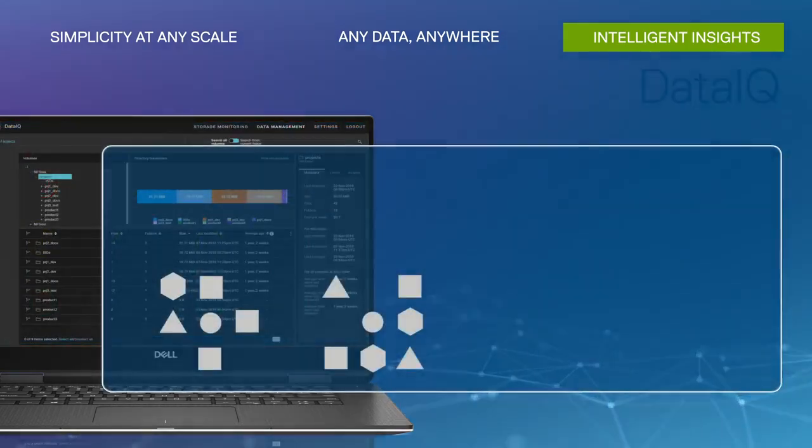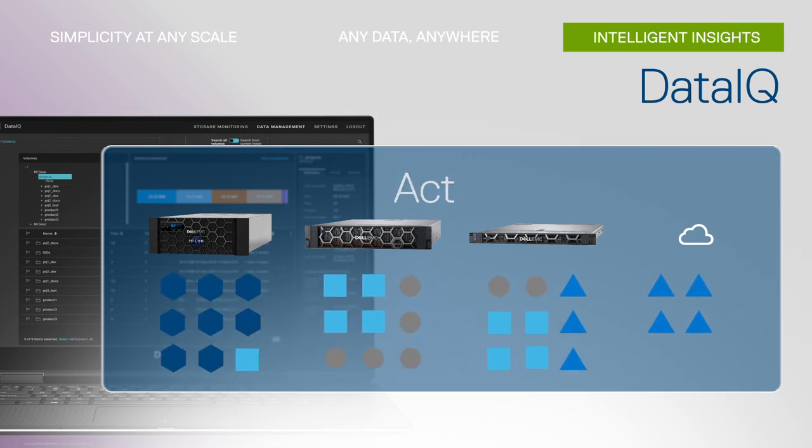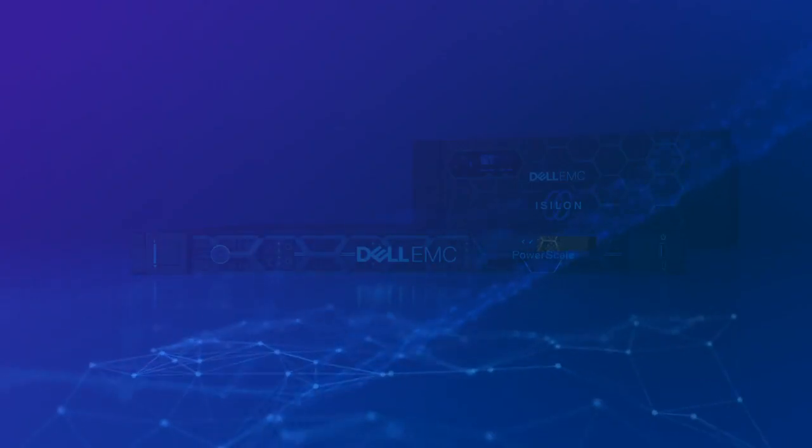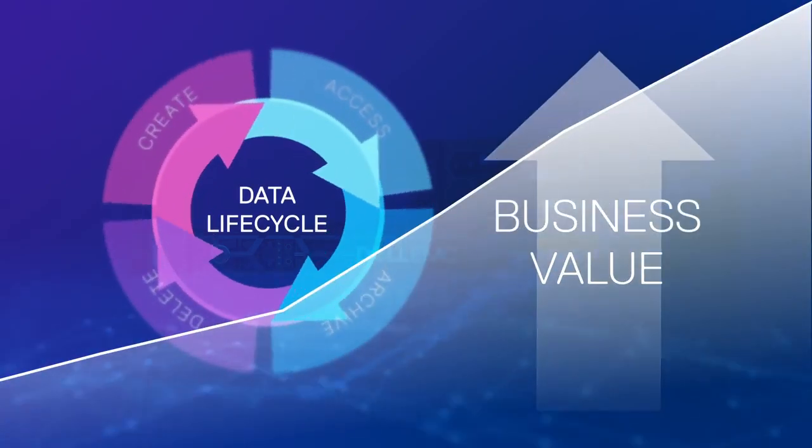And with Data IQ, anyone can discover, understand, and act on any data within PowerScale and beyond, including object and file, third-party storage, and cloud. You can use these intelligent insights to speed up the data lifecycle and provide more value for the business.